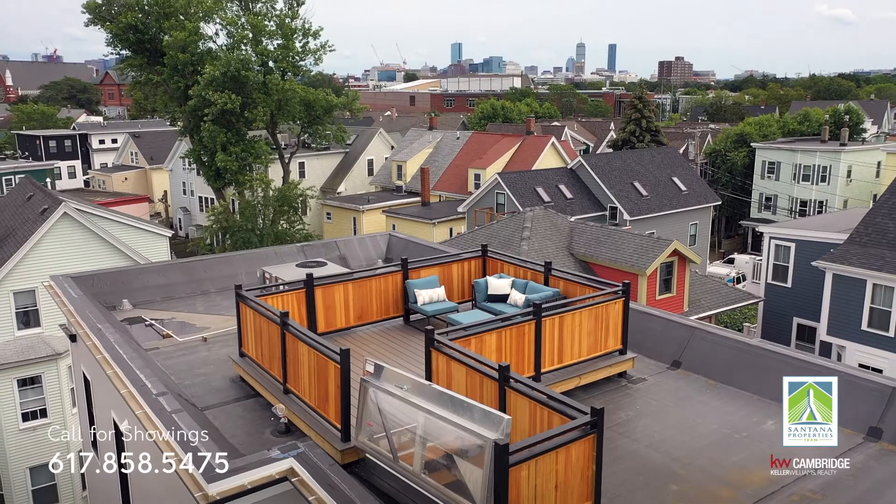For more information on 14 Carleton Street, Unit 3, check out SantanaPropertiesTeam.com. Come take a look at this view.